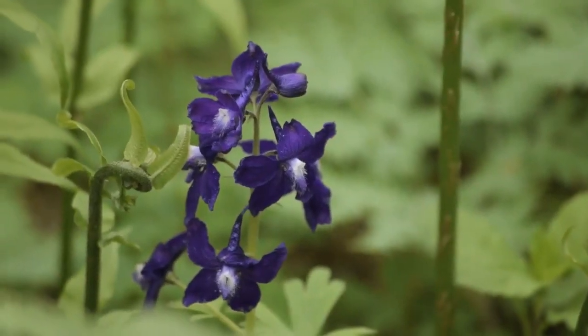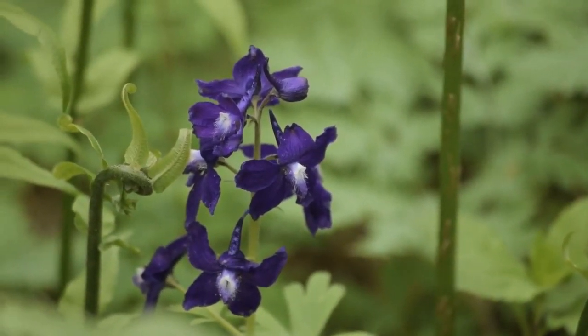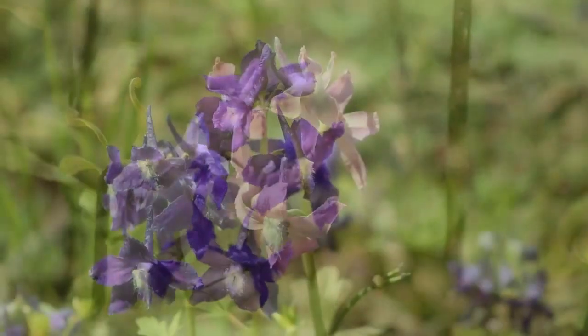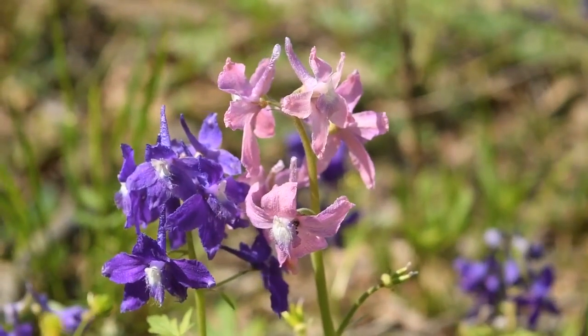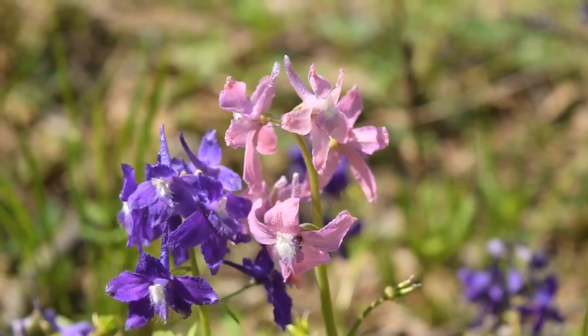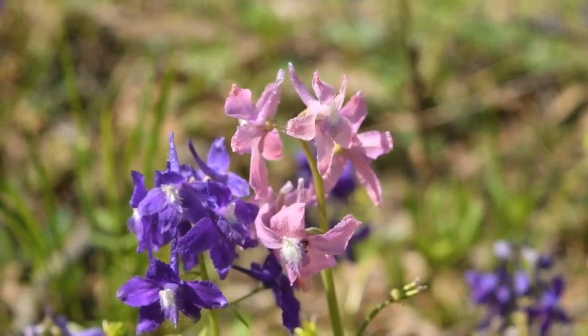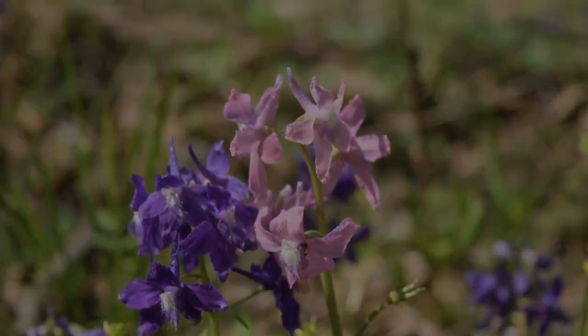This is the most typical color of Delphinium tricorne, this really deep purple color. But you can also occasionally find it in pink, white, or even bicolored individuals. As far as I know, it's a genetic anomaly — I don't think it has to do with where it's growing. But most of the time it's this beautiful indigo color.